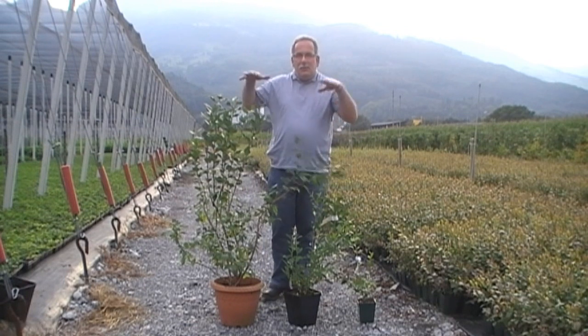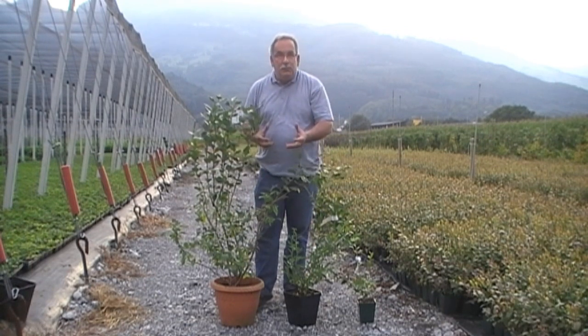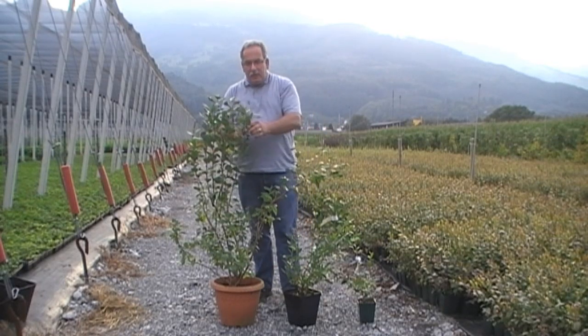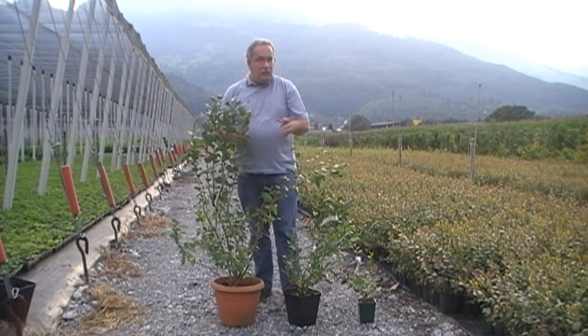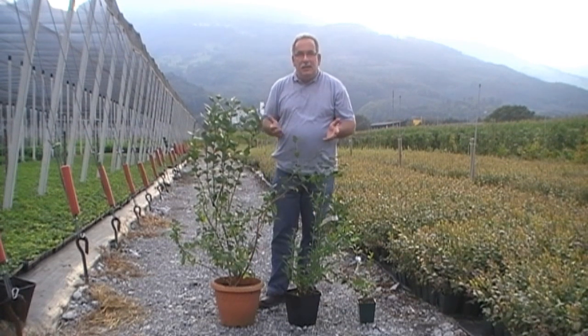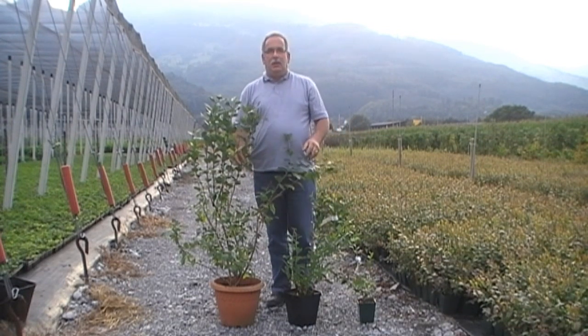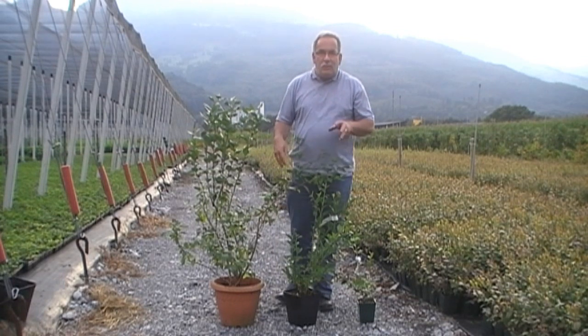Later on, the growth is slowing down because the plant is bearing fruit. Through the fruit, the vegetative growth — the growth of the branches — is going down. And of course, you are also beginning to prune the blueberries, which is the subject of another video. So the growth of a young blueberry plant is rather fast.